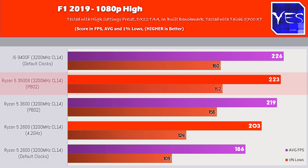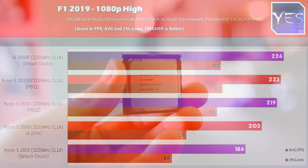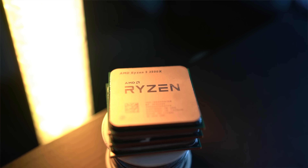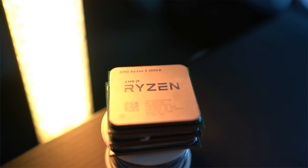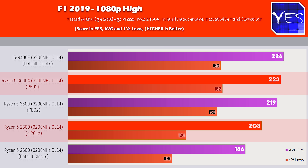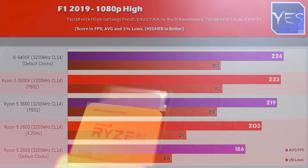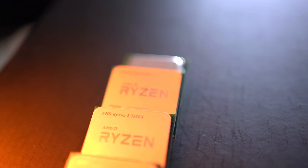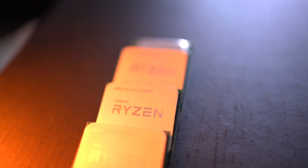In F1 2019, the Ryzen 5 3500X again came in with chart-topping numbers, and the i5-9400F performed well too. Against the 2600 even overclocked, we're looking at a 10% increase in FPS, and even more against non-overclocked figures. Looking at raw FPS numbers, all four CPUs are easily capable of driving over 144 Hz, giving a great smooth experience at 1080p.